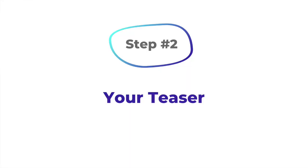Step number two is your teaser. Your teaser is an extension of your hook. Your teaser is designed to give the audience a little nugget of what you're going to cover next. It could be one or two sentences. Here, you're basically teasing the content of your pitch.